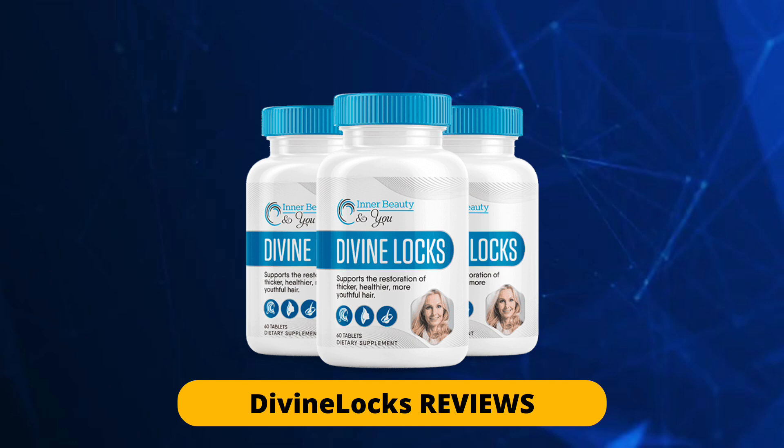DivineLocks is composed of several organic and natural ingredients that can give your hair health a boost and promote the growth of healthy, voluminous, and shiny hair. It is a hair growth product free of preservatives and stimulants. It quickly penetrates the hair cuticle and starts the process of developing a healthy scalp. The DivineLocks Complex formula is revolutionary in maintaining hair shine. Its formulation consists of 28 ingredients full of benefits that play an important role in restoring hair vitality for thicker, younger-looking hair.